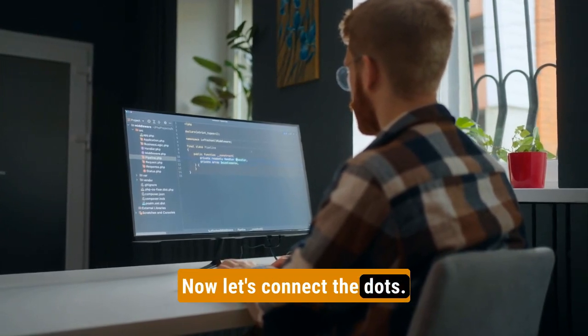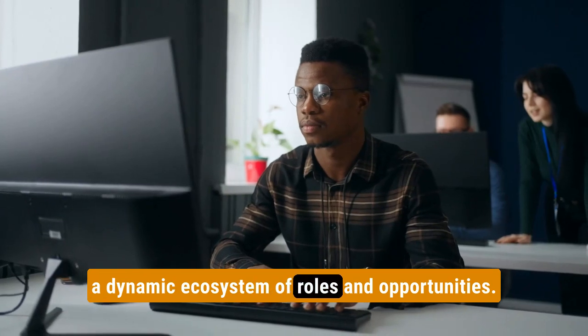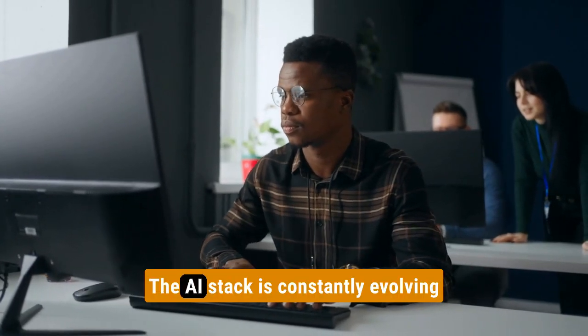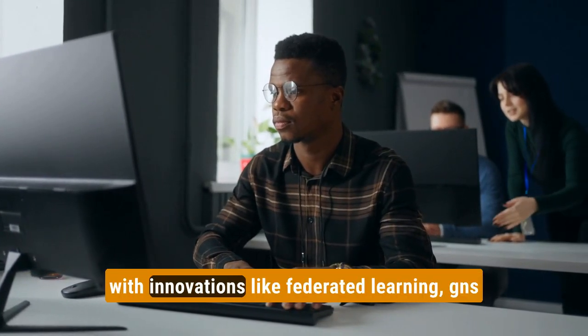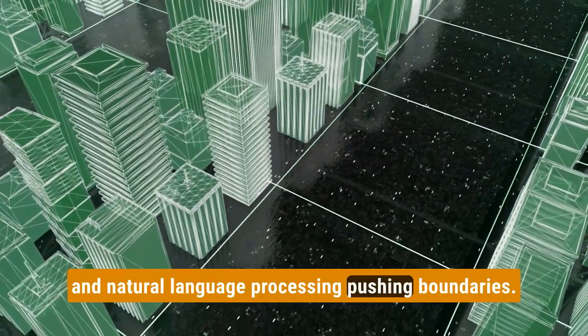Now let's connect the dots. Each layer relies on the other, creating a dynamic ecosystem of roles, opportunities, and technologies. The AI stack is constantly evolving, with innovations like federated learning, GANs, and natural language processing pushing boundaries.